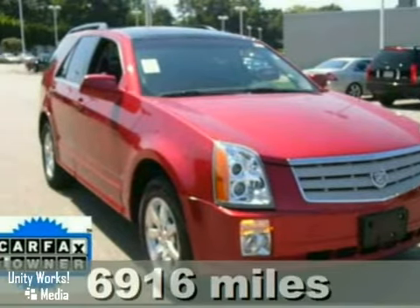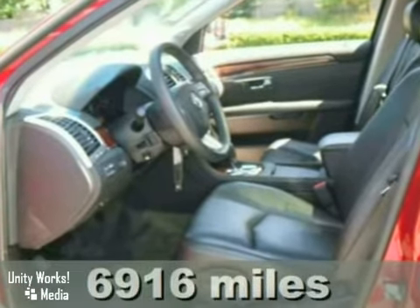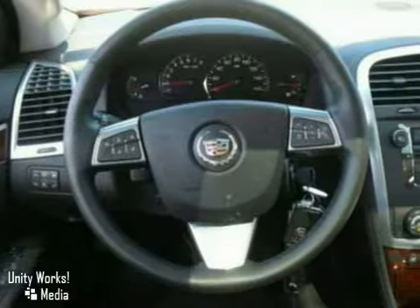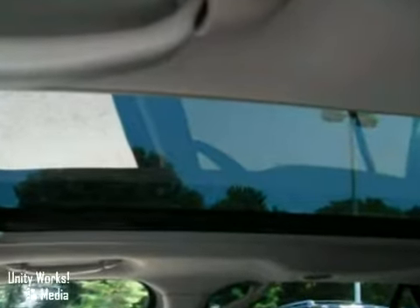This 2009 Cadillac SRX has all-wheel drive, aluminum wheels, CD changer, side airbags, a navigation system, and remote engine starter. It also features a rear parking aid and a power lift gate.